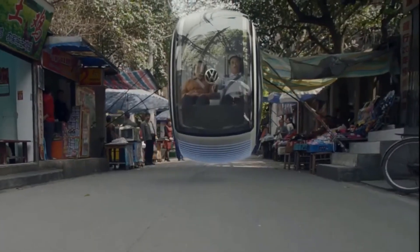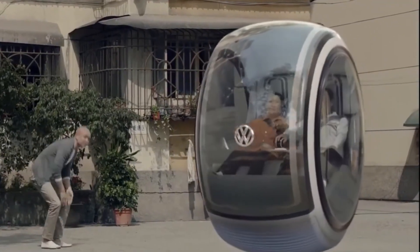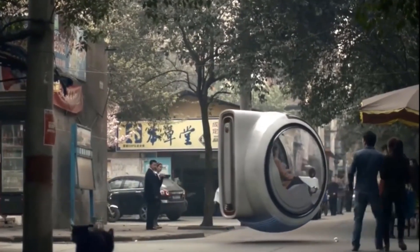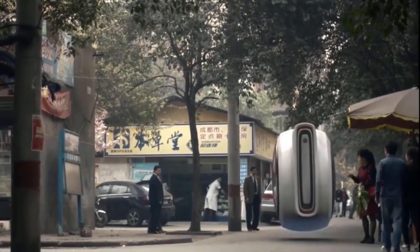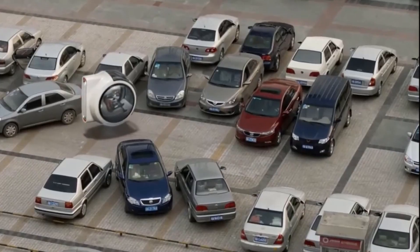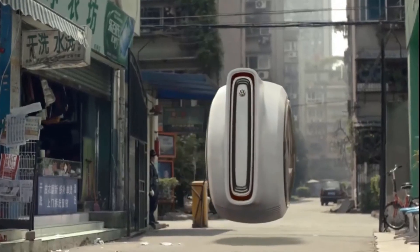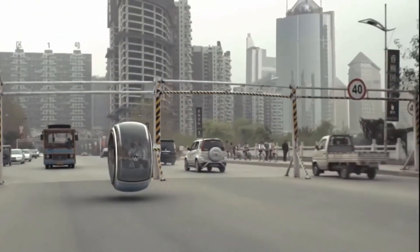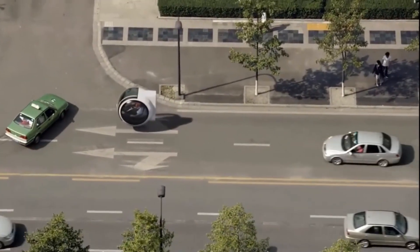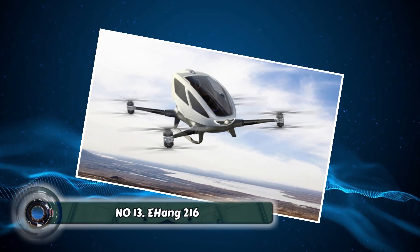Number twelve: the Volkswagen Hover Car. The Volkswagen Hover Car might sound like something ripped from a science fiction movie, but it's actually in development. This electric-powered vehicle utilizes magnetic levitation technology to glide silently above the ground, eliminating traffic congestion and revolutionizing urban transportation. Imagine a world where your commute involves hopping into your flying car, soaring above traffic jams, and landing directly at your destination — a glimpse into a future where flying cars are a reality.